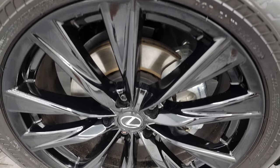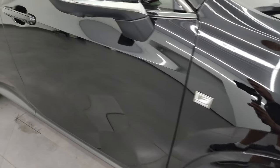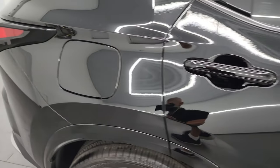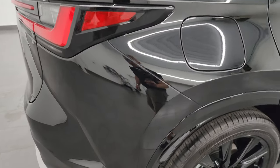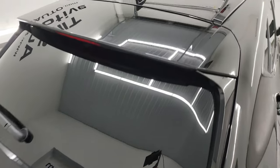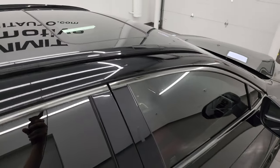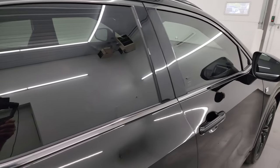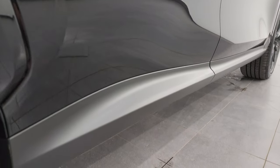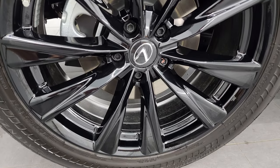The passenger-side front wheel has no major scuffs or scrapes, and as you go down this side of the 2022 NX 450H Plus, take note of how clean that body is and how reflective and mirror-like that paint is. I take these HD videos so that if you're far away or can't make the trip down but you're interested in purchasing the vehicle, you can see it, hear it, and have confidence in what you're looking at before you even get here — no surprises.